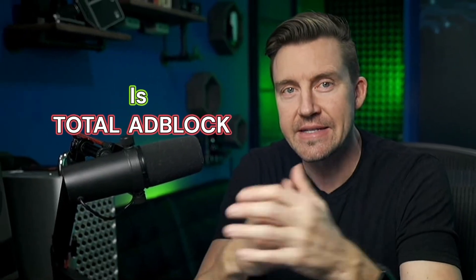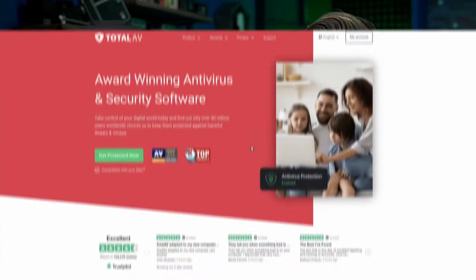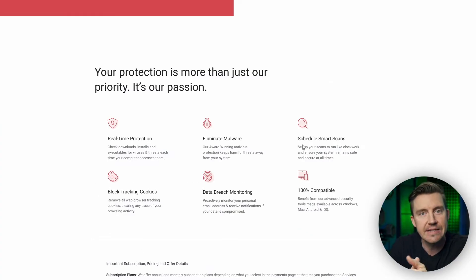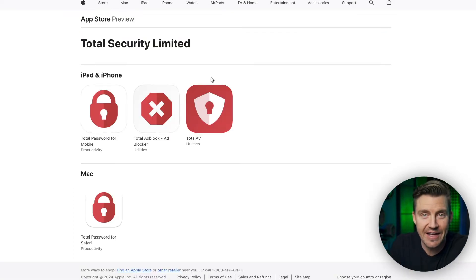But is Total Adblock safe to use? Absolutely. Unlike some ad blockers where you don't really know who's behind them, this comes from Total AV — a company that has proven itself in the security sector countless times. It's even available on the Apple App Store, and if Apple doesn't deem this ad blocker as malicious, then you know it's safe.